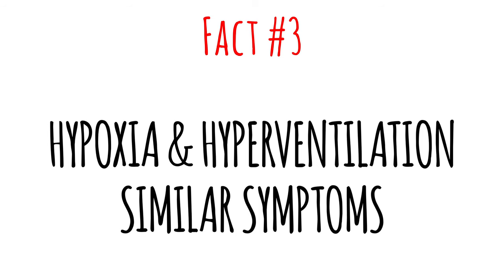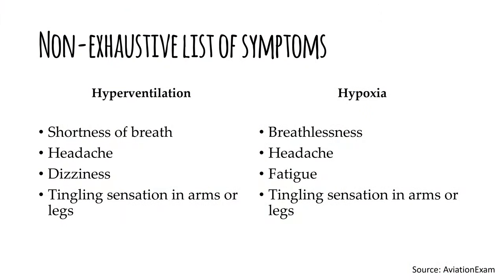Fact number three: hypoxia and hyperventilation have very similar symptoms. Hypoxia is caused by a lack of oxygen in the blood, for example due to inadequate pressurization when flying at a high altitude, whereas hyperventilation leads to decreased CO2 levels in the blood, for example due to excessive rate or depth of breathing. Cyanosis, which causes blue lips and skin, occurs only when someone is hypoxic, so it is taught as a way of distinguishing the two. It can be relevant to know if somebody is hypoxic or just hyperventilating, because hypoxia would affect everyone on board, including flight crew, and also causes symptoms like euphoria and lack of judgment.